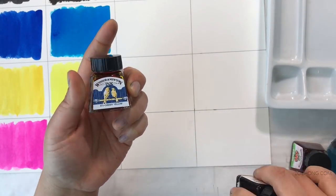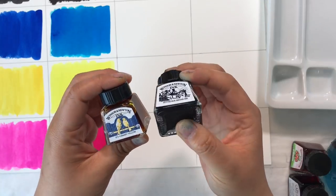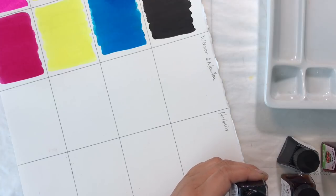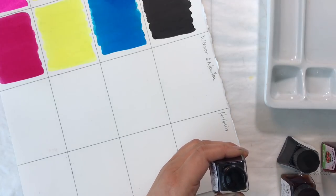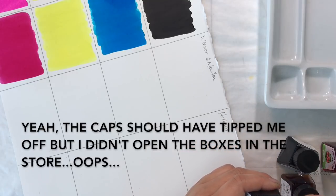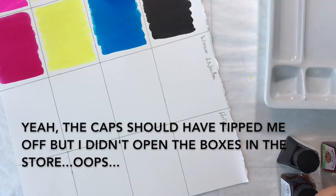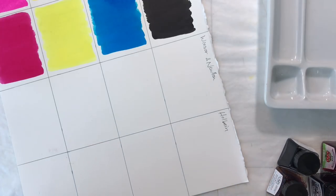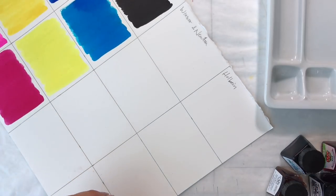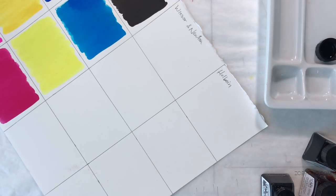These little ink vials are so cute, but — excuse me — how am I supposed to get this ink out? Am I supposed to just have a clean dropper on hand for all these colors? Oh, okay, that's super annoying. I guess I have to get some droppers or something to work with these.